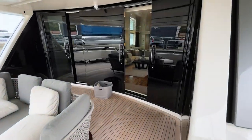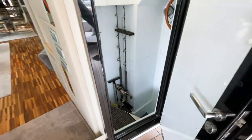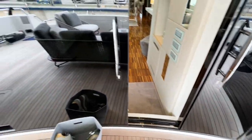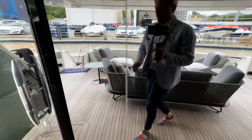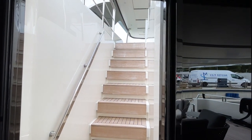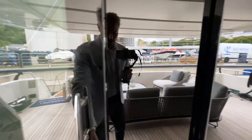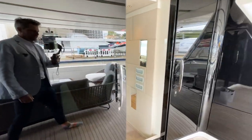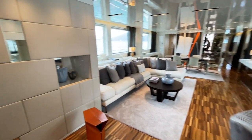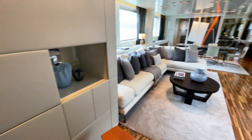Here you have the engine room access door on the starboard side, then the main access to the saloon with the sliding doors, and also a nice door that hides the access to the flybridge with the teak deck and stairs — giving one really sleek-looking surface.